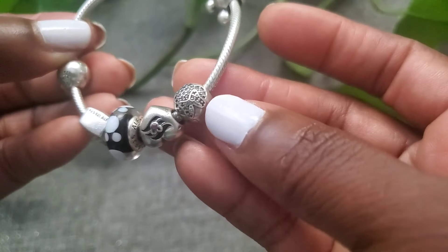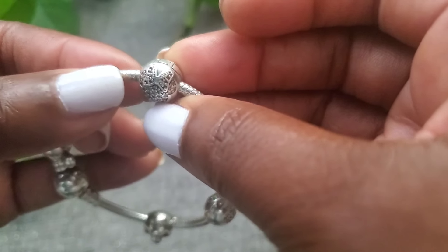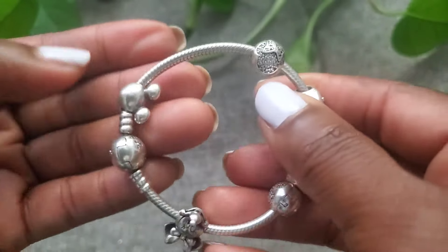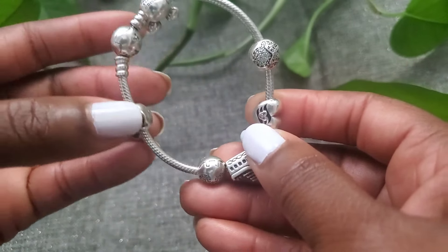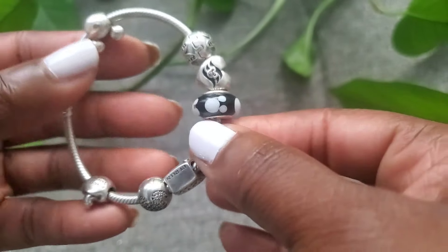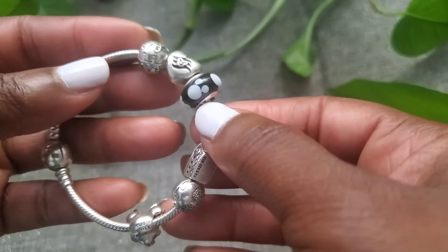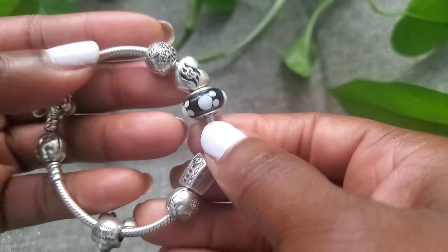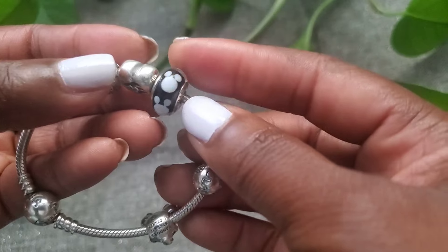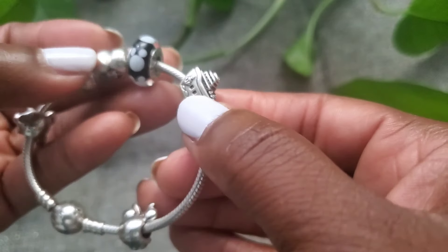This is Mickey and this is Minnie stopper — see the bow, it has little red stones on it. The reason these two are on the end is because I didn't want to weigh down the middle. These bracelets actually do stretch if you put too much charm on them — they make the bracelet bigger than normal. So I decided to put these two on the end. This one is also a Mickey Mouse — it doesn't have the bow so it's not Minnie. And this right here is a cruise ship.